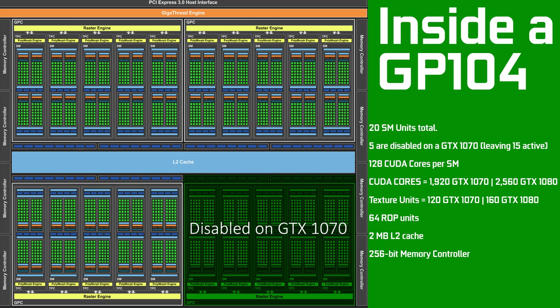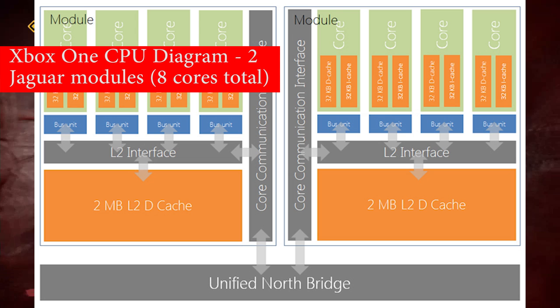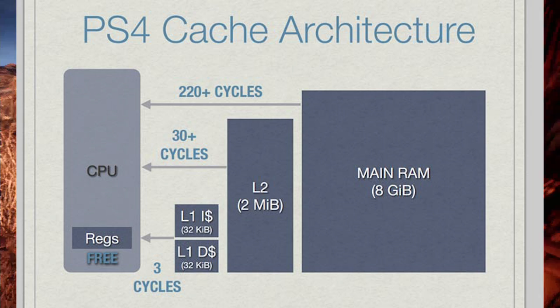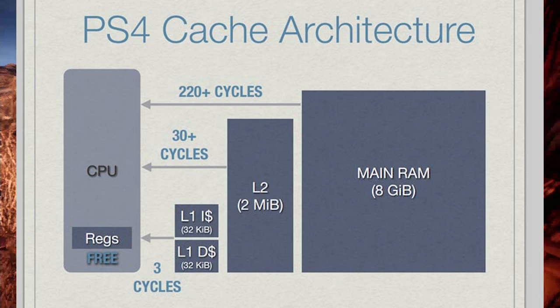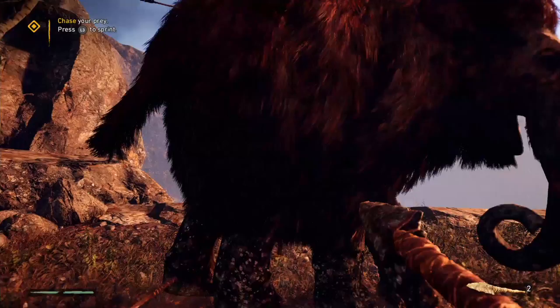Although this is not exactly the same case for Zen, the basic idea remains fundamentally the same. A CPU complex — also known as a CCX — consists of four Zen processor cores. Just to clarify, there are four Zen cores inside one CPU complex. Each of those cores can handle two threads each because they are simultaneous multi-threading capable. This allows AMD to tweak the processor in a number of ways.